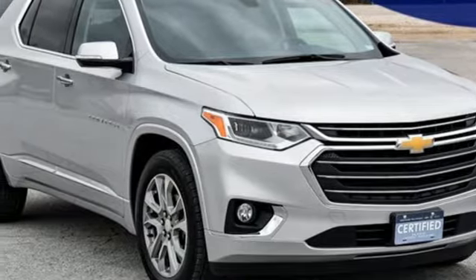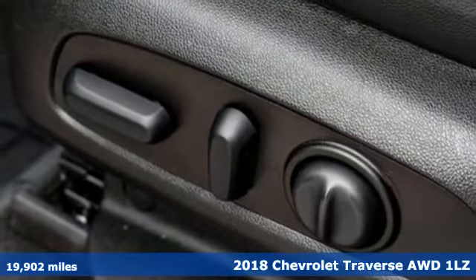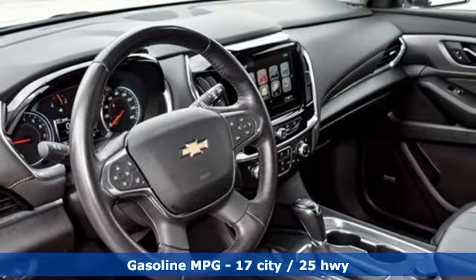Here's a certified 2018 Chevrolet Traverse. There's so much room in this Traverse that those driving the competitors cars are filled with cargo envy. Plus it offers an exciting list of features.